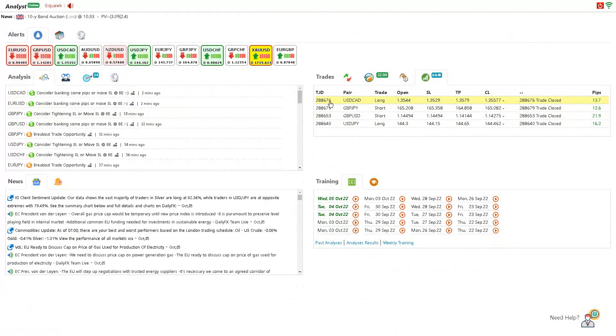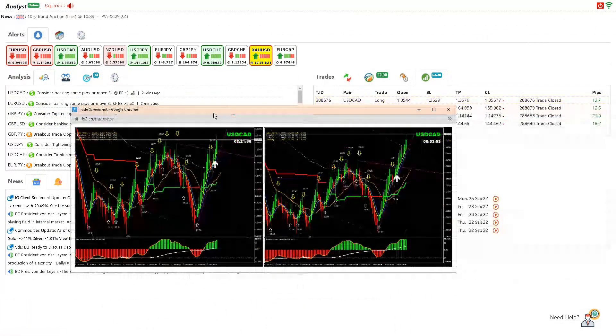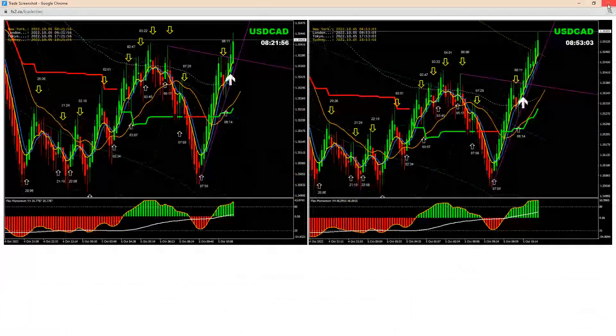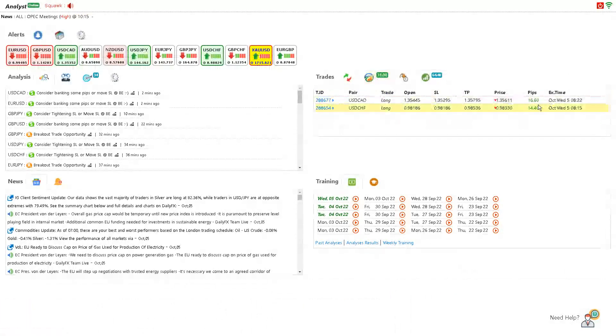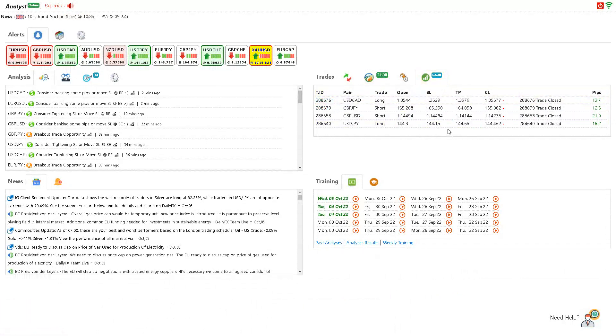If I show you and click on this one, you can see here the entry and the exit — banked 13 pips, and still holding one trade at 17 pips on Dollar Swiss Francs. So you can see we already banked 64 pips and we are enjoying this.